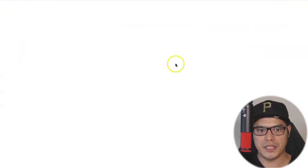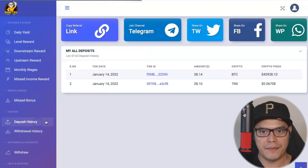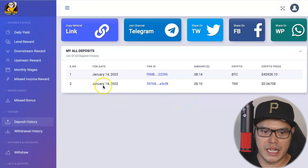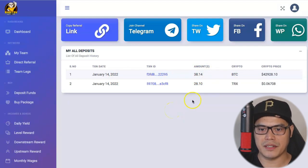Once you continue, it should confirm the transaction. Then go to the 'Deposit History' section on the left side. This is where you can see your transactions. On my account, for example, on January 14, 2022, I deposited $28 worth of Tron, and on the same day I deposited $38 worth of BTC.